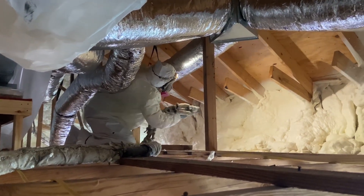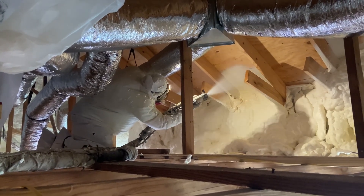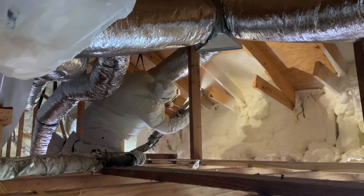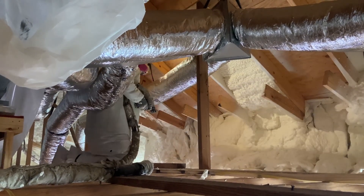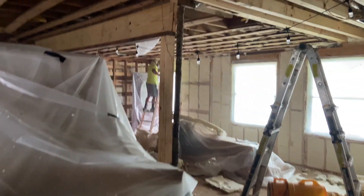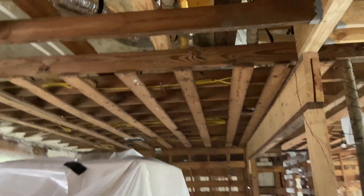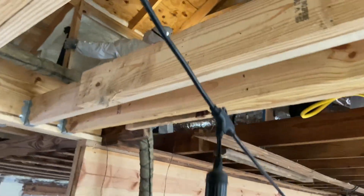Here Eric's up in the attic spraying the knee wall. That is just a plastic wall that goes from the top plate of the exterior wall up to the roof to cut out the porch section. You generally don't want to spray on top of porches, especially if they're just vinyl — it can warp and get through the vinyl and damage it. It's an outside area, there's no reason for insulation out there, so we generally will just cut it out.